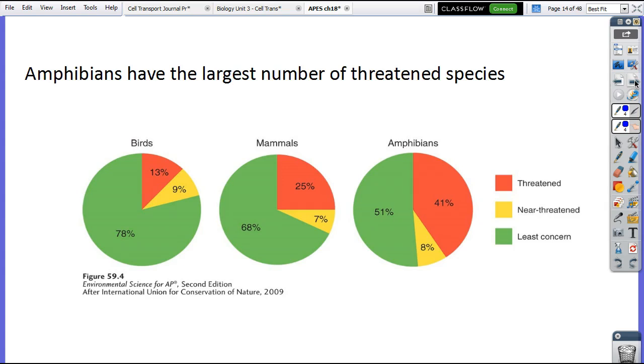Amphibians have the largest number of threatened species. We talked about amphibians because they have that permeable skin — skin that's able to take in substances. So if there's pollution, they also have a very specific range of tolerance. So amphibians have the largest number of threatened species.